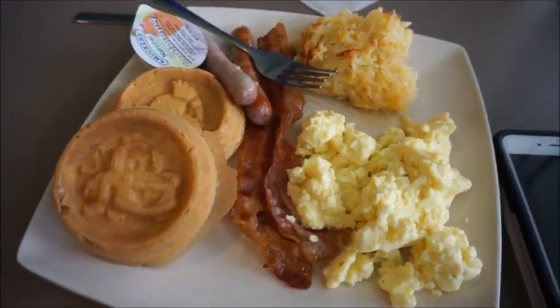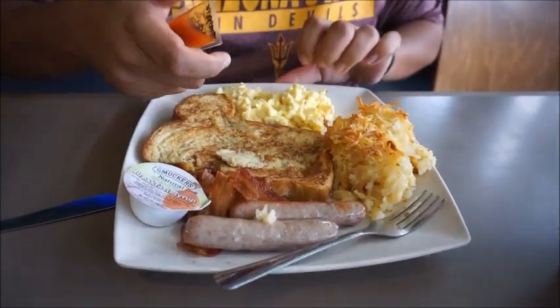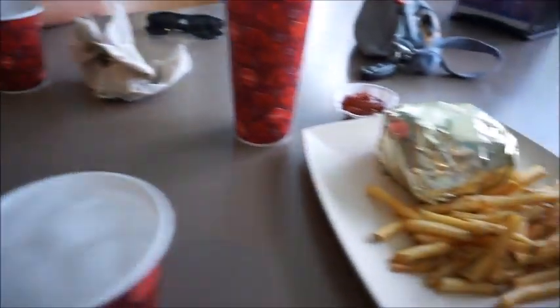Breakfast break. You know it's a good day when you've got a Mater and a Flounder waffle. Abel got the French Toast Bounty Platter, and Mama got a grilled chicken sandwich.